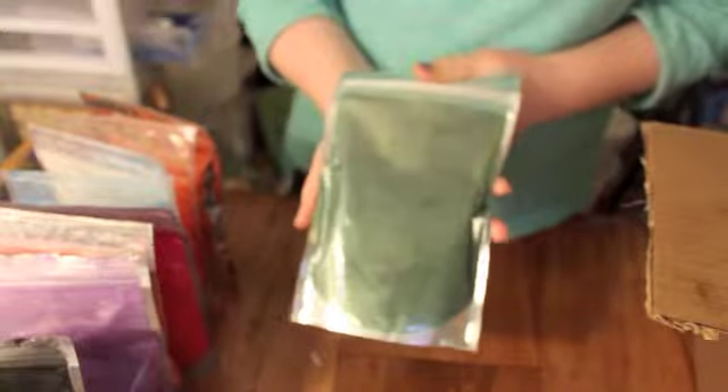And here is the Shimmering Sea Foam. I also used this in the Baby Rose — I had a little sample and it looked really pretty in there, so of course I had to get that.